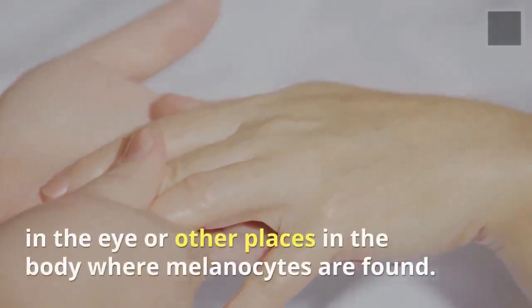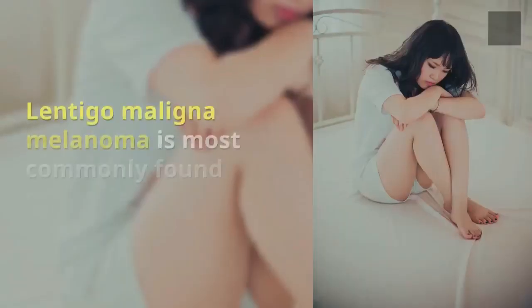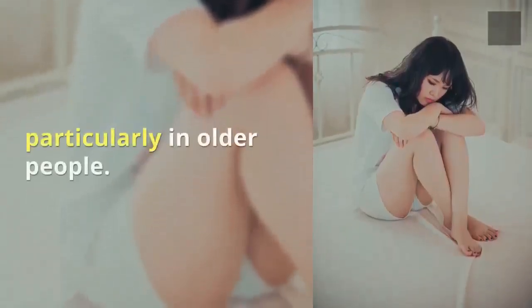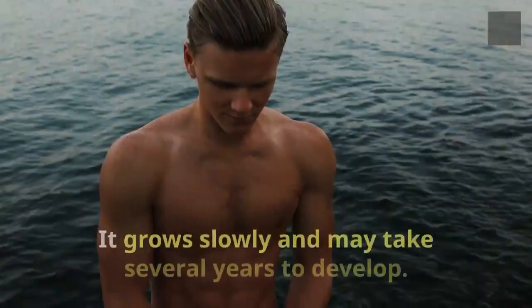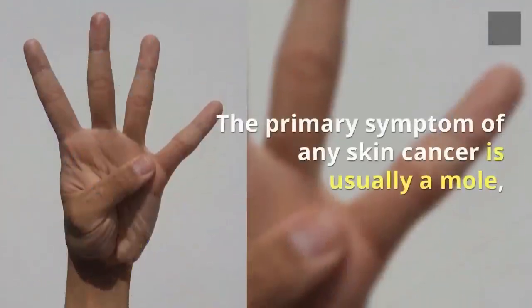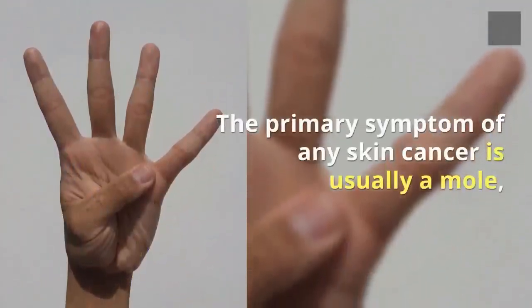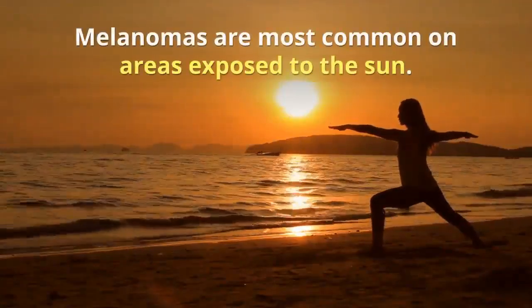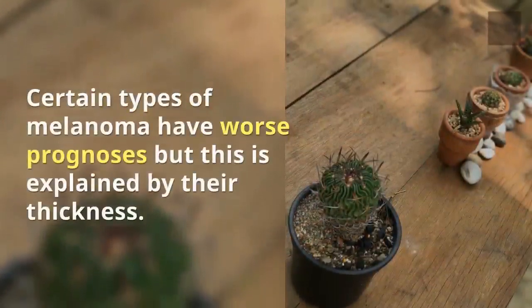Lentigo maligna melanoma is most commonly found on the face, particularly in older people. It grows slowly and may take several years to develop. The primary symptom of any skin cancer is usually a mole, sore, lump, or growth on the skin. Melanomas are most common on areas exposed to the sun.